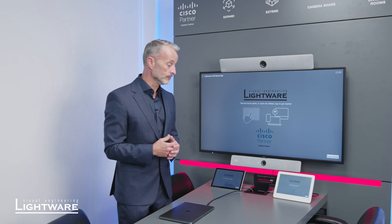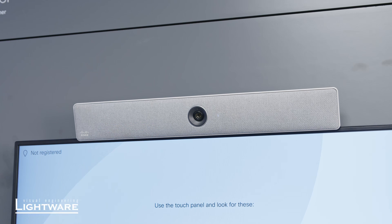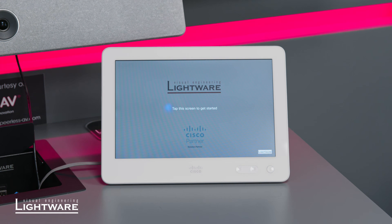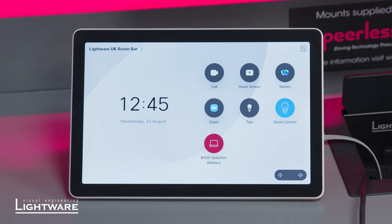Taking that into the room, what we're looking at here is a legacy Cisco Room Bar with a Touch Ten, and also the new latest and greatest Webex Room Bar with the Navigator.